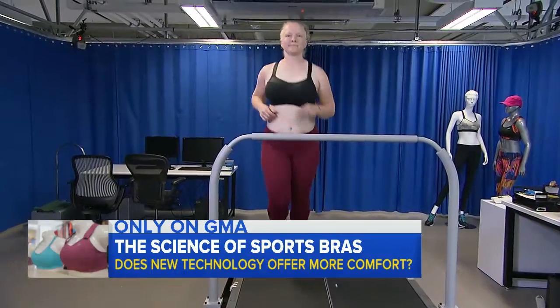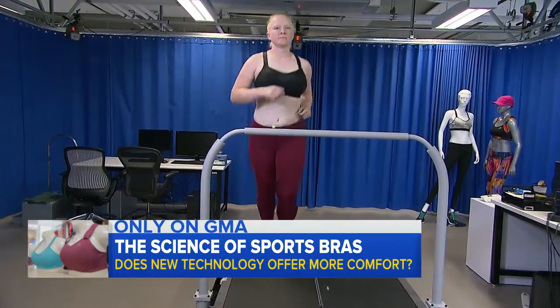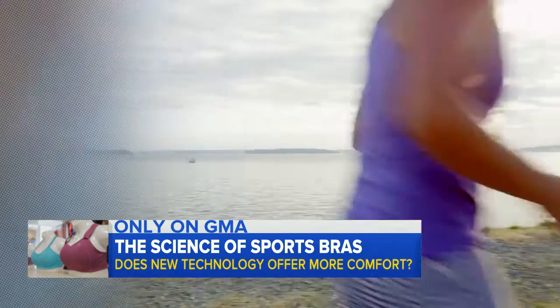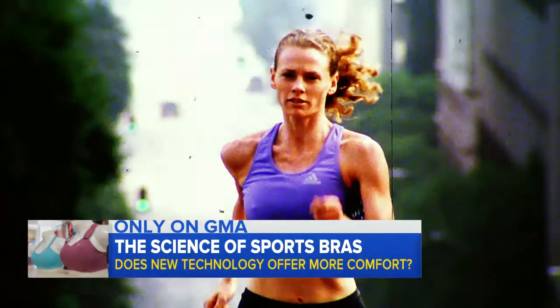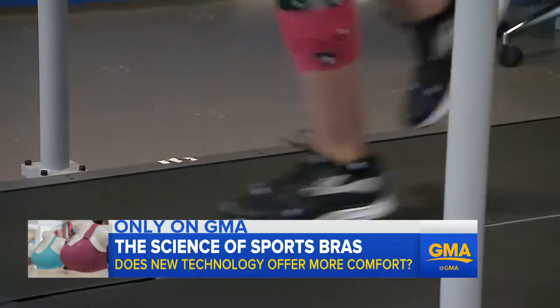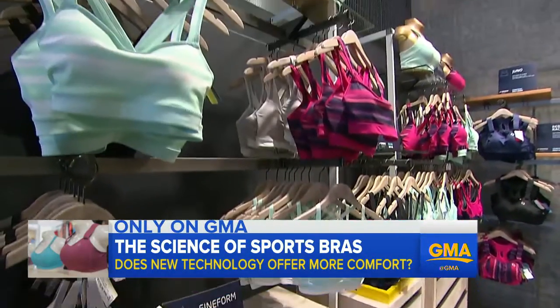The new sports bra technology revolutionizing comfort and fit for your workout. ABC's Becky Murley has the science behind it. Back pain, aching shoulders, chafed skin, sore breasts — forty years ago the jog bra came on the scene. Now new technology uses biomechanics to beat the bounce with fashionable flair.